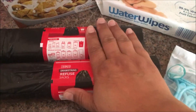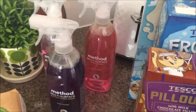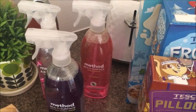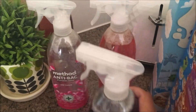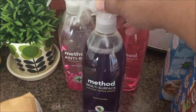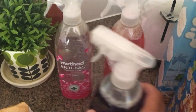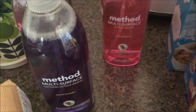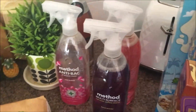Some rubbish bin liners, and then Method's on offer, you guys — if you like Method, Tesco has three for six pounds at the moment, so go and grab some. My favourite thing from them is the multi-surface cleaner, so I got three different ones: the anti-bark with rhubarb, the fresh lavender, and the pink grapefruit. So I think I'm set for a while.